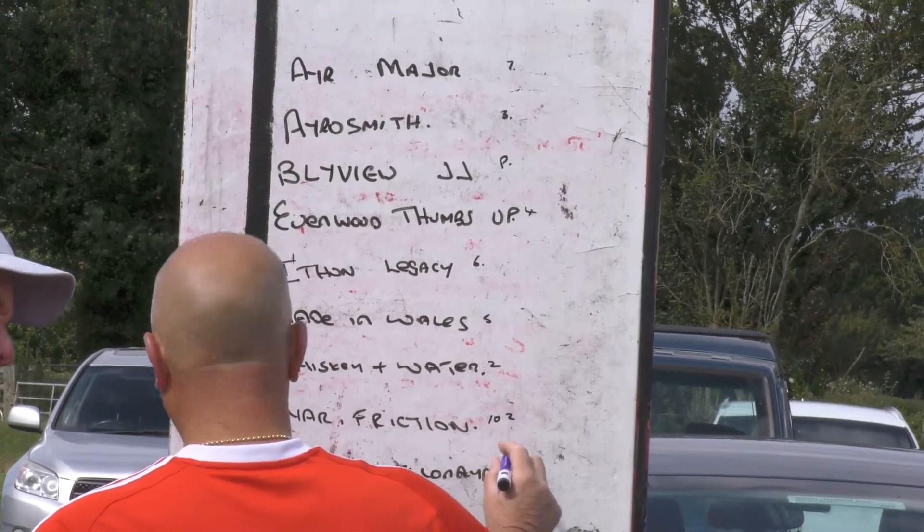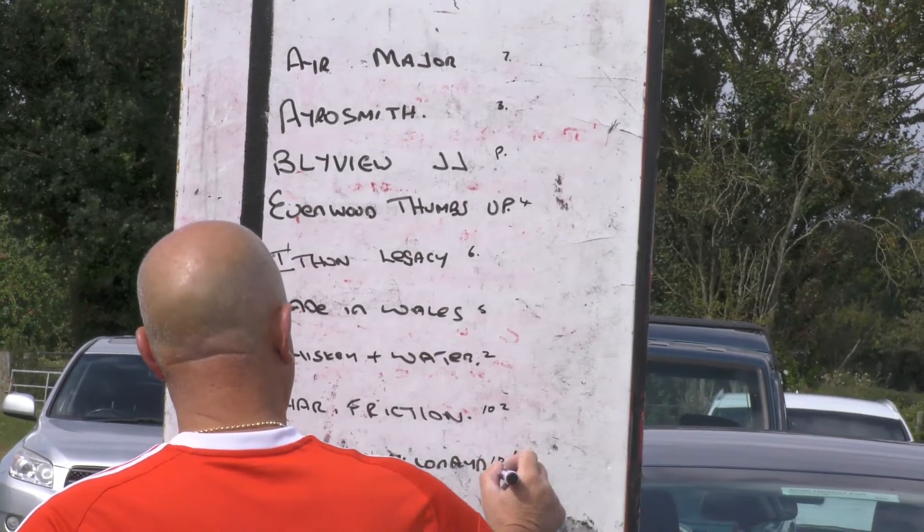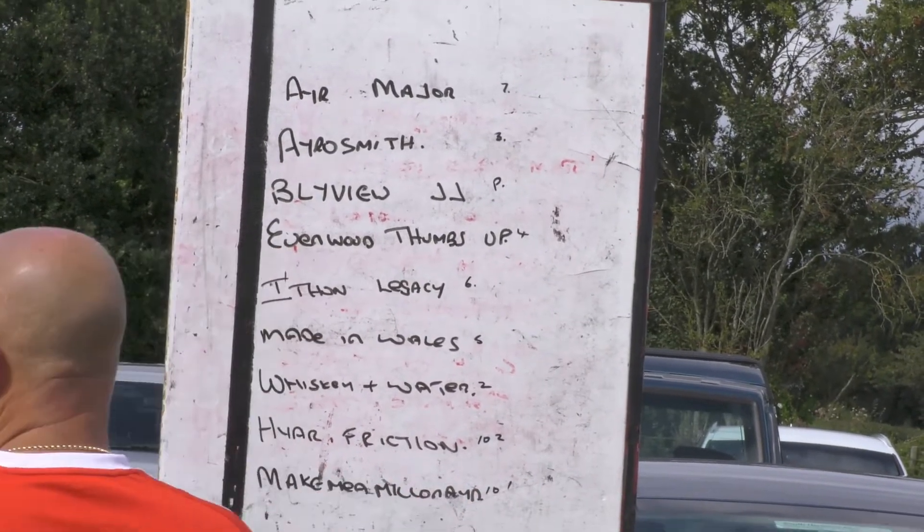And number 37, Make me a Millionaire, off 10, drawn 1.